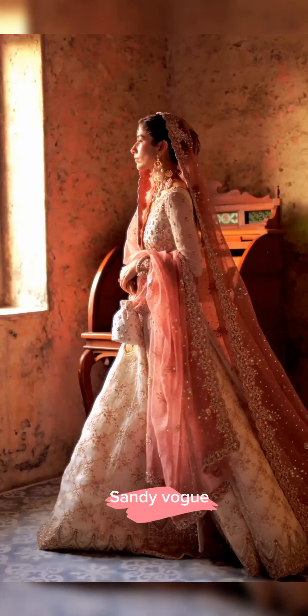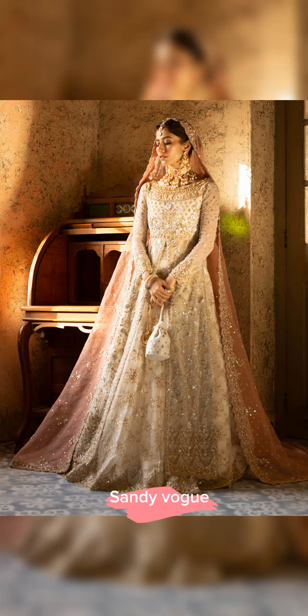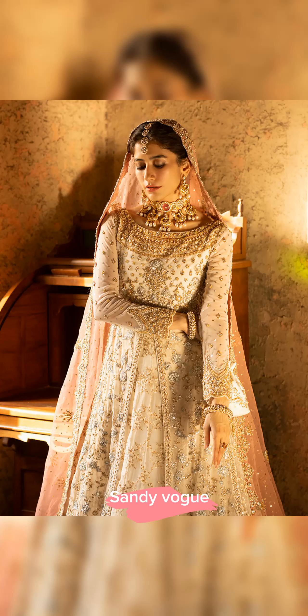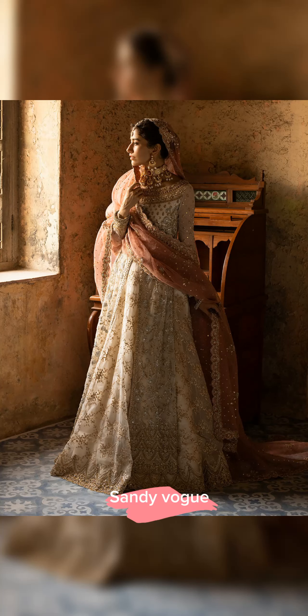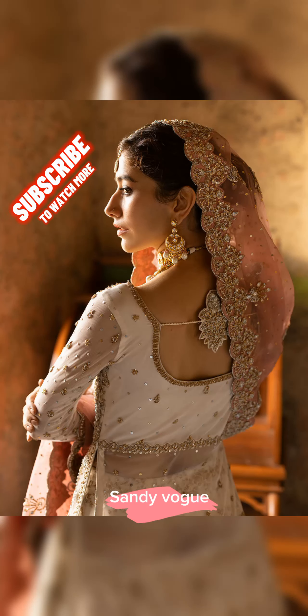The heavily and intricately embroidered sharara complements the ensemble flawlessly to enhance its versatility and add a touch of perfection. It is paired with a peachy pink organza dupatta loaded with handcrafted booties and sequins spray all over, finished with delicately adorned borders on all sides.